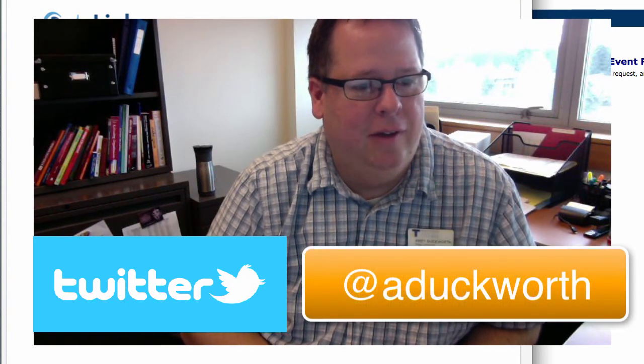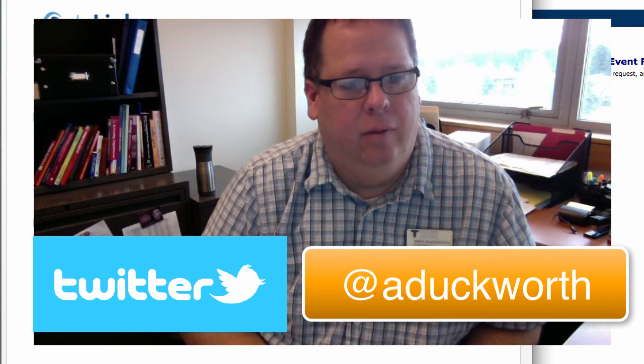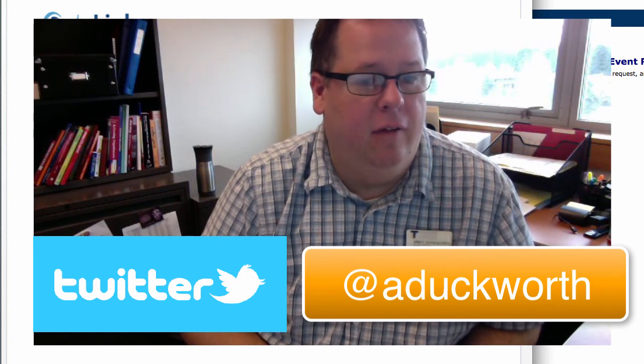Finally, next week a group of us will be going to the PeopleSoft Higher Education Users Group Conference. I plan to use Twitter to communicate some of the interesting things that we discover at the conference. If you want to participate and see some of the things I'll be pushing through Twitter, you can follow me at @ADuckworth, which is printed on the screen, and keep up with what we're seeing there at the conference.